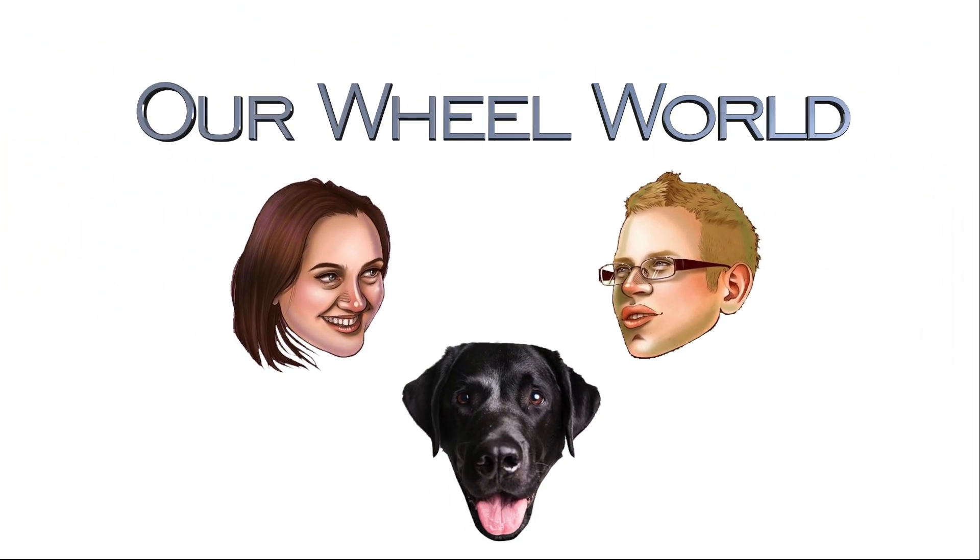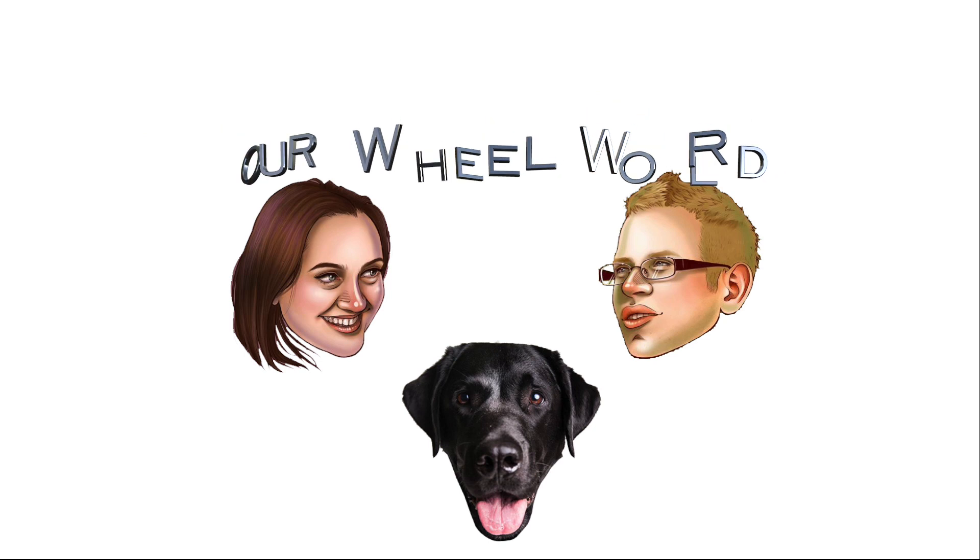Welcome to Our Wheel World! Hello YouTube, hi everybody! We're back. We've been recovering from England, getting back to life, and thinking about what kind of content we want to keep doing on our Wheel World. To that end, we bought ourselves a brand new camera. We are now shooting on the G9X from Canon, and we think the quality is going to be a lot better, which will also give us more reason to keep making awesome videos.